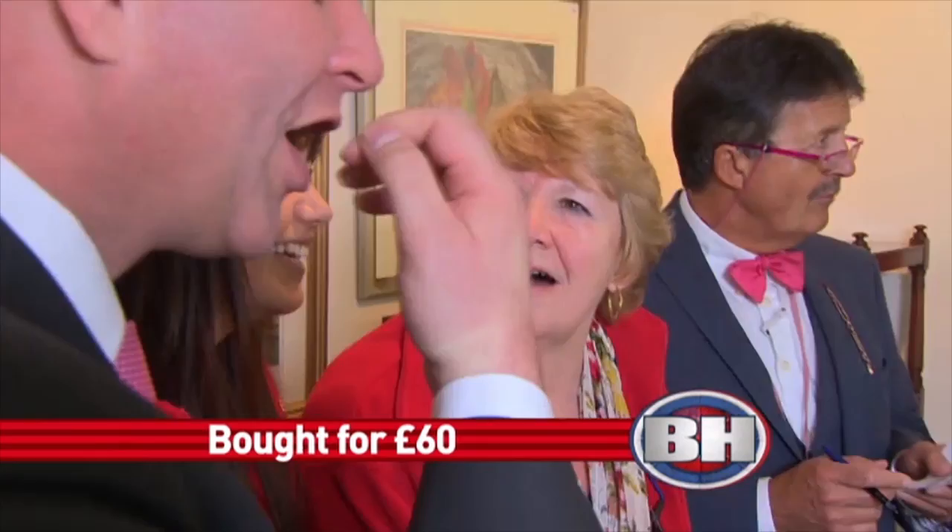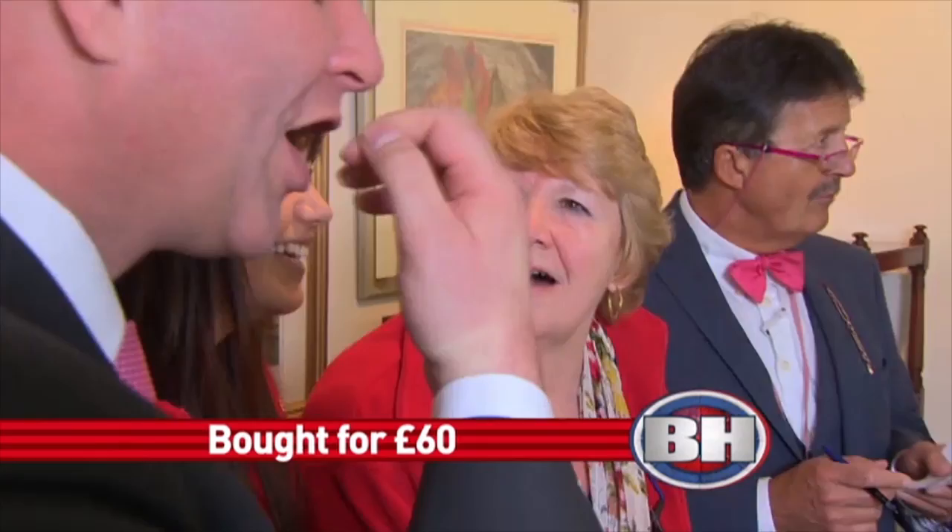£170 at £170, any more? Colin. £170 at £170. Did he say £170? He said £170. That's brilliant. That is so brilliant. Everybody take their hats off to Colin.